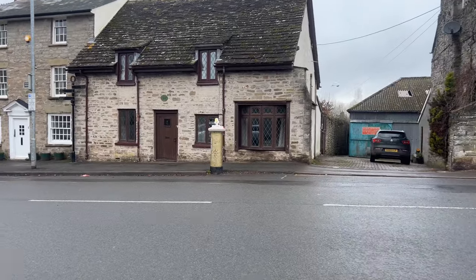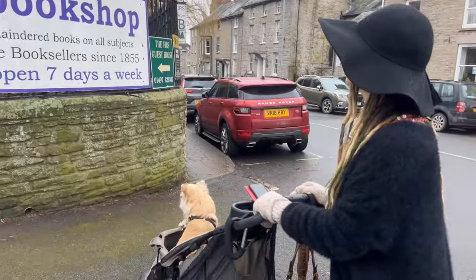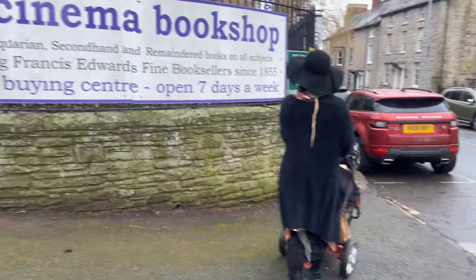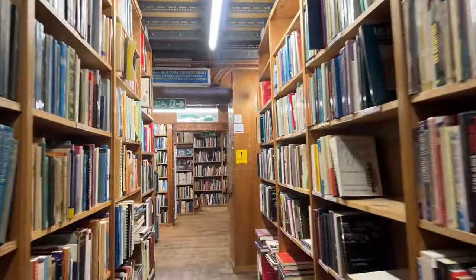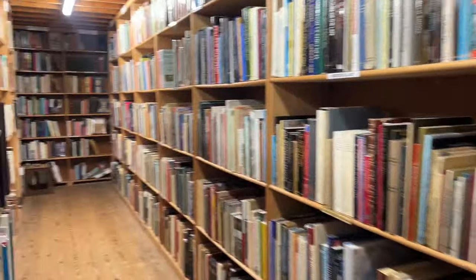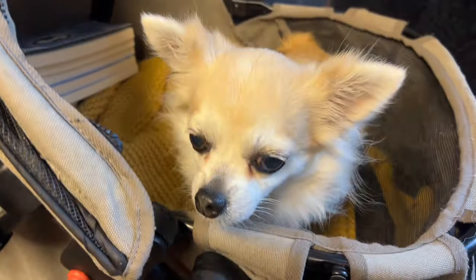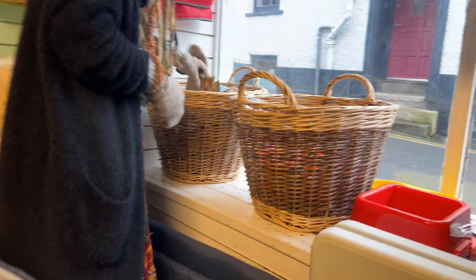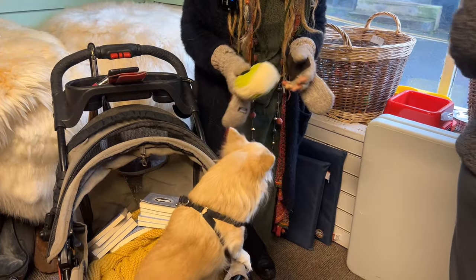There's a golden post box — those are painted gold in the UK when there's a gold Olympic medallist from that place. And this shop has apparently 200,000 books. I actually got lost in there — it was like a maze. Getting Daisy a ball — she used to have one we bought from this shop. She lost her ball. It doesn't look like rubber but it does squeak.